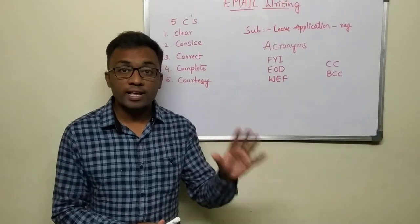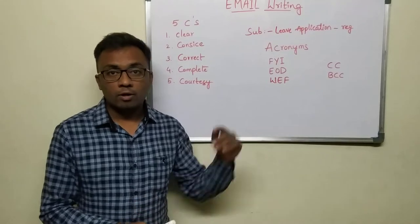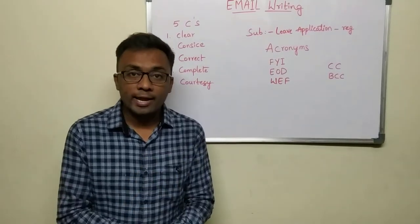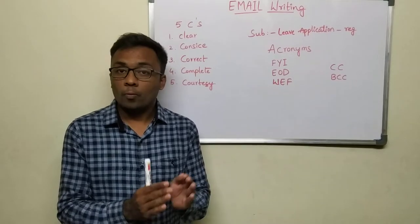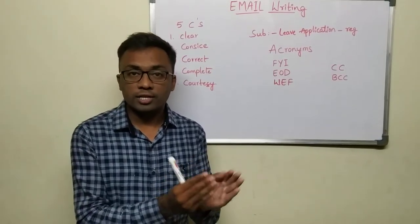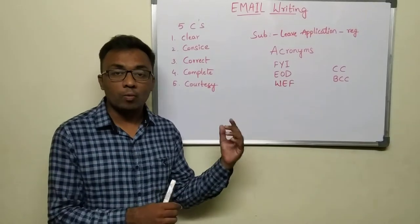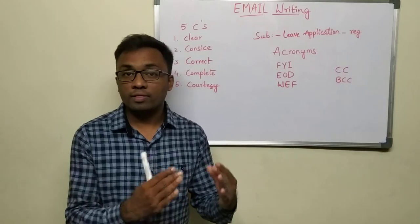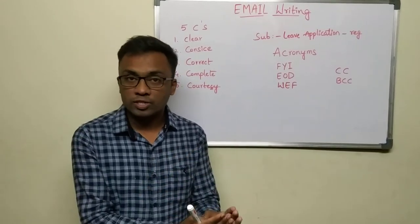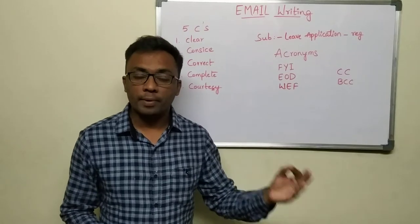The first one: the five C's of a proper email. The five C's stand for: first, your mail should be clear. It should have the information sketched in such a manner that everybody can read and understand it. The second one: email should be concise. Emails cannot be of lengthy paragraphs. They should be concise, in bullet points if required, with proper numbering etc.